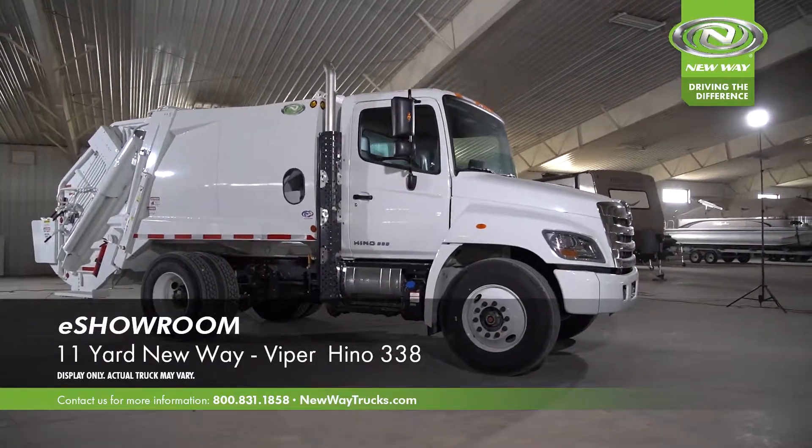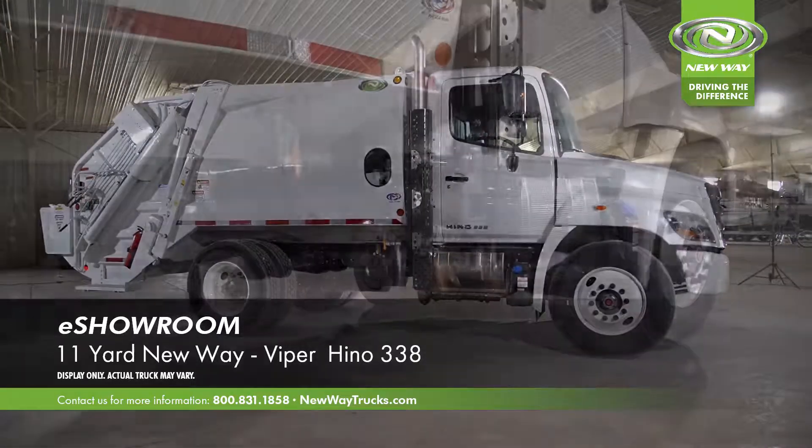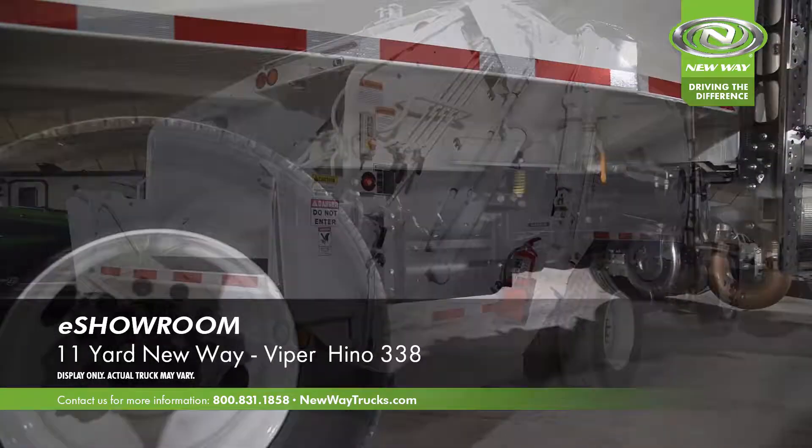Hello and thank you for taking the time to look at our 11-yard New Way Viper. This body is mounted on a Hino 338 chassis.